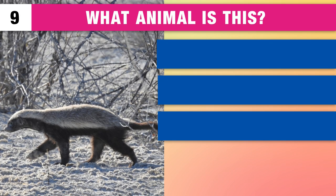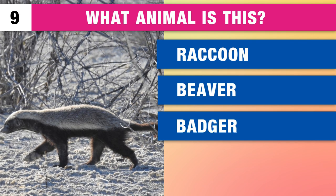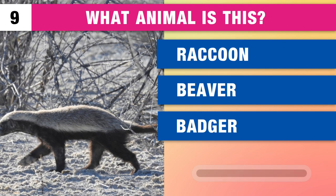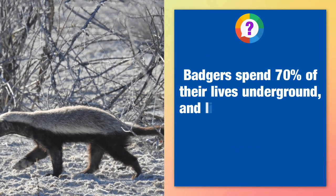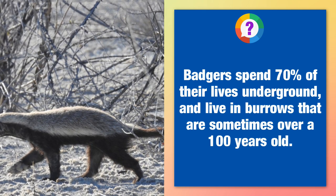And what animal is this? A raccoon, a beaver or a badger? It's a badger. Badgers spend 70% of their lives underground and live in burrows that are sometimes over 100 years old.